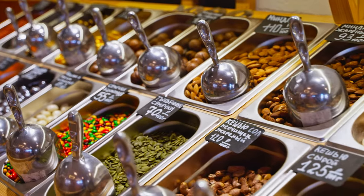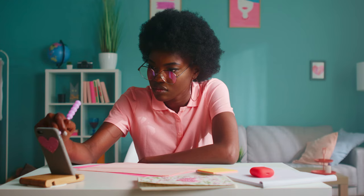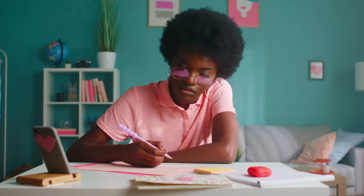Stop buying creams like a pick and mix and hoping that they work. Use scientific evidence to get the best results instead.